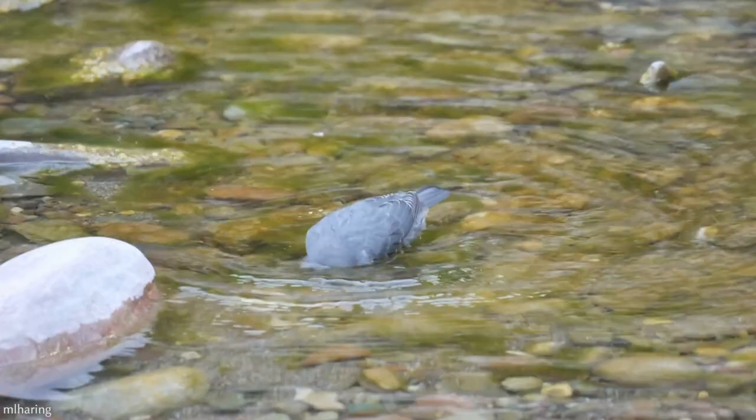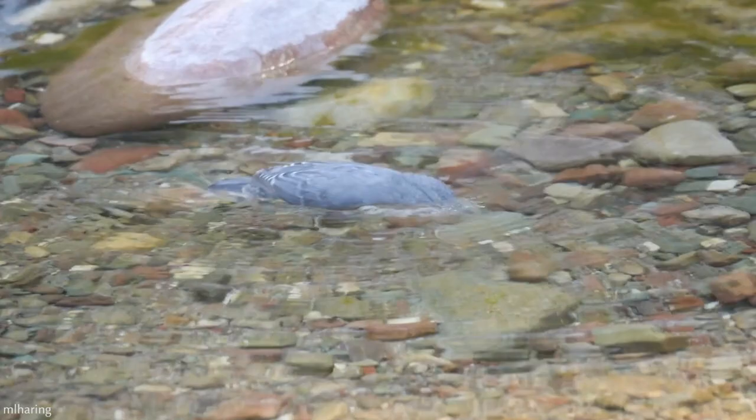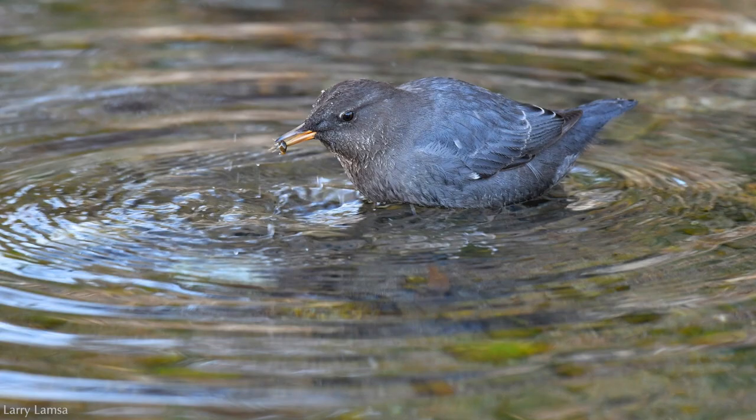They will also eat flying insects, worms, crayfish, tadpoles, fish eggs, and very small fish. They need large rocks or fallen logs along the streamside for perching, and a stream bed with coarse gravel or cobblestones is perfect, as prey can often be found hiding underneath.